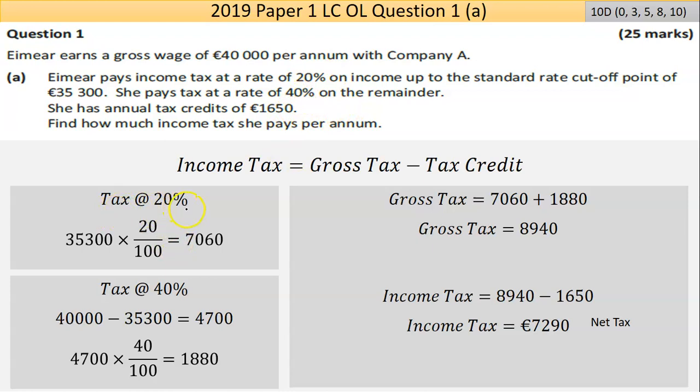The tax at 20% is calculated on the standard rate cutoff point of €35,300, which is the same as multiplying by 0.2. I got €7,060 on the calculator — that's the first amount. Then the remainder: the person earns €40,000 take away €35,300, giving a remainder of €4,700. We get 40% of that — a good estimate is roughly half, a little less — and I came out with €1,880, so no red flags there.